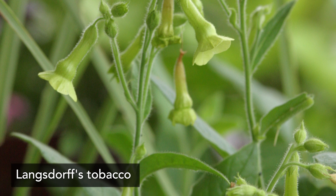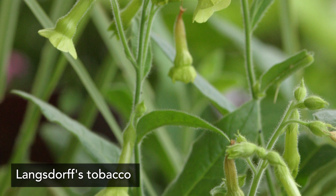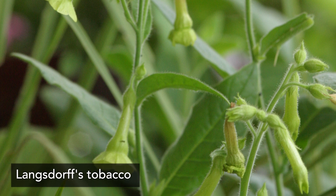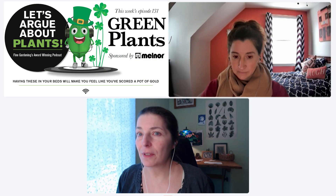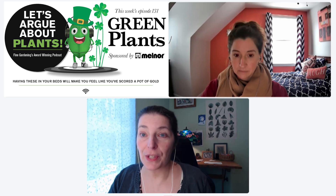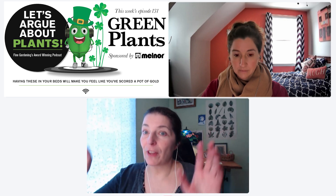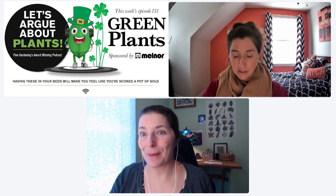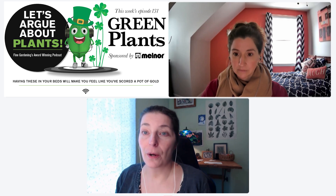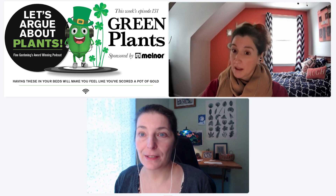My first plant is Langsdorff's flowering tobacco, Nicotiana langsdorffii. It's a flowering tobacco with green flowers — apple green or chartreuse green, definitely green, not yellow. This is an annual, native to Chile and Brazil, introduced to the U.S. as a garden plant in 1819. It has a classic cottage garden vibe. It starts with a big basal rosette of somewhat elongated, paddle-like tobacco leaves.